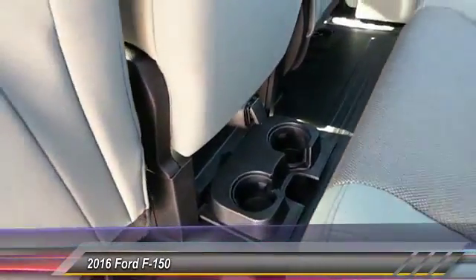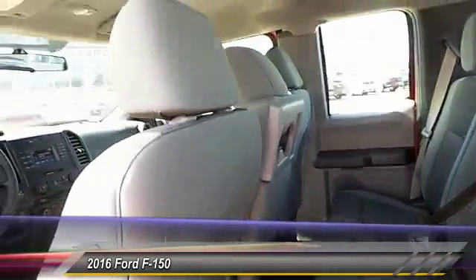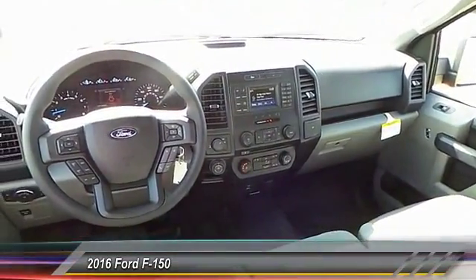Center console, dual front airbags, tilt steering wheel, four-piece floor mat set. Searching for a dependable vehicle that looks great too?